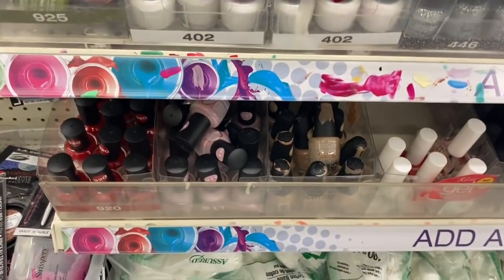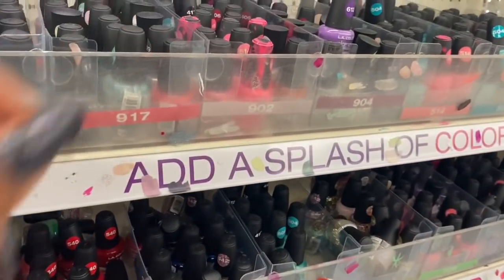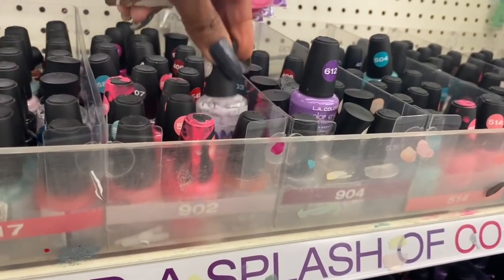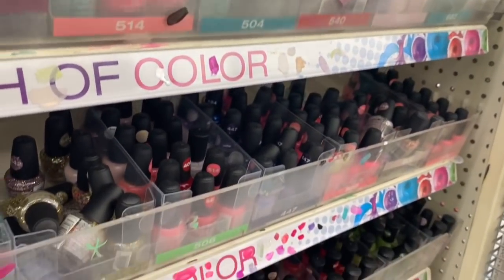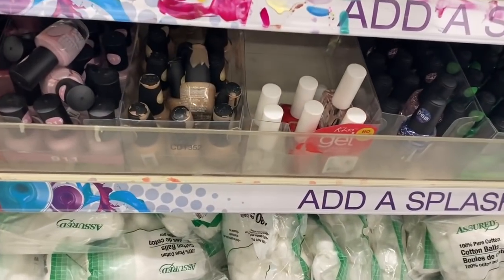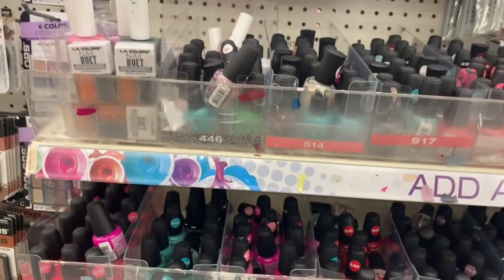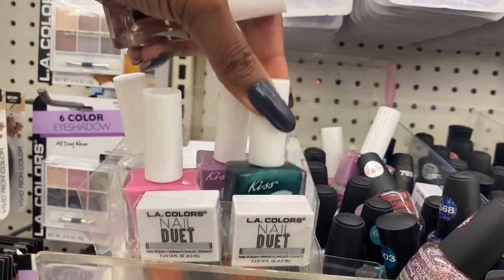This is their nail area. They have a lot of the LA Colors in, and these are the only Kiss ones I see — the Kiss Gel. I don't see any other new ones. I think I picked this up in my last haul. Yeah, this is a pretty pink as well.